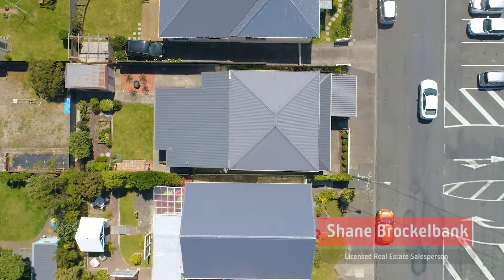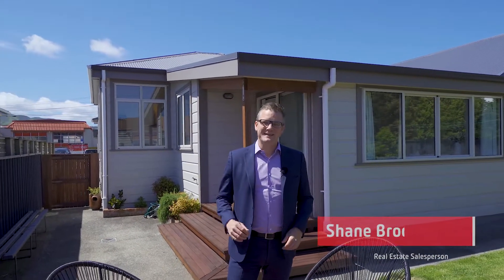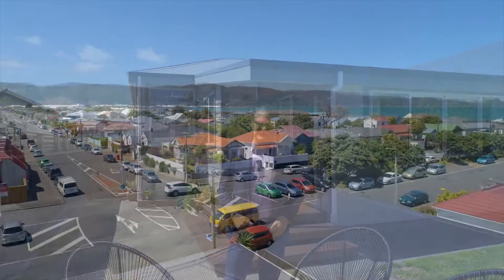So there we have it, what a home and what a location. Simply unbeatable on both fronts. Give me a call today — Shane Brocklebank. I'll see you next week.